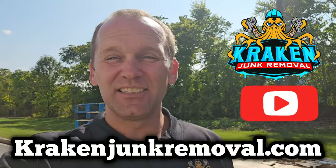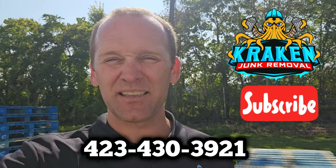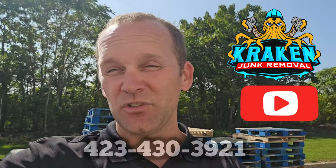Hi, this is Austin with Kraken Junk Removal, and today we're over here at Walmart in Elizabethton doing a commercial junk removal pickup. So let me show you what we're doing.